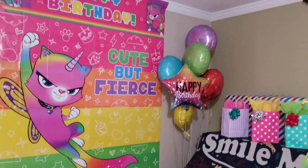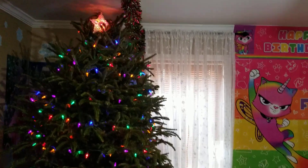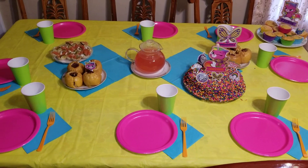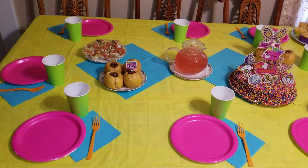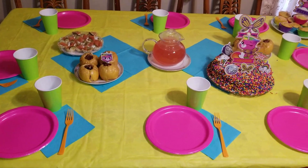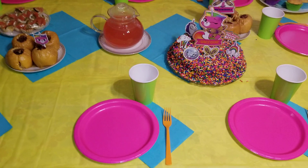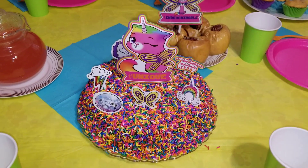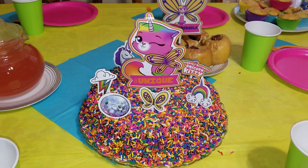We still have the Christmas tree without decorations, but it looks amazing. Let me show you how I coordinated the table. I decided to use the colors from the poster — I've never done it quite like this before. We have a bright yellow table cover, pink plates, green cups, blue napkins, and orange forks.